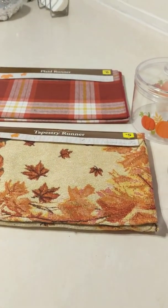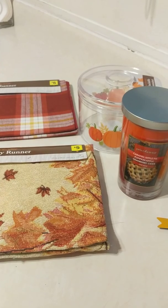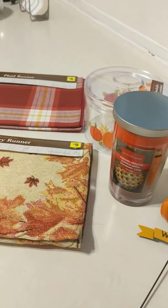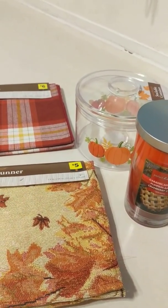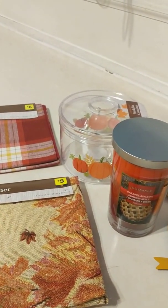Hello, I'm here with a small Dollar General haul. I rarely go to Dollar General but I was watching a few YouTube videos and saw some runners, so I thought I'd go check them out. We have at least two Dollar Generals and two Family Dollars in my area, and I'm not sure if they're all the same store.